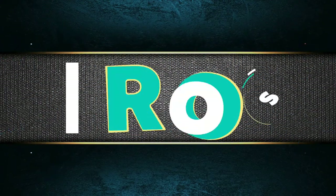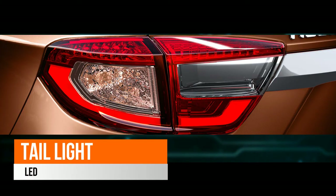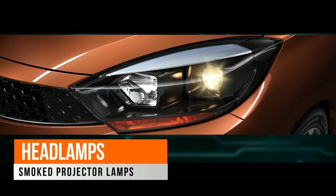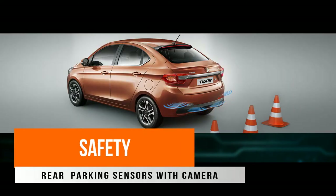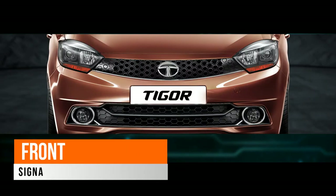Now let's get started with the pros of the Tata Tiago. The tail light is LED. The front headlamps are smoked projector headlamps. In safety, we have rear parking sensors with camera guidance. We also have Tata's signature grille, which is very appealing.